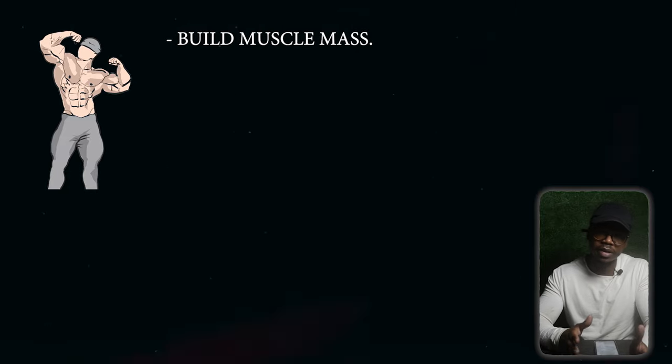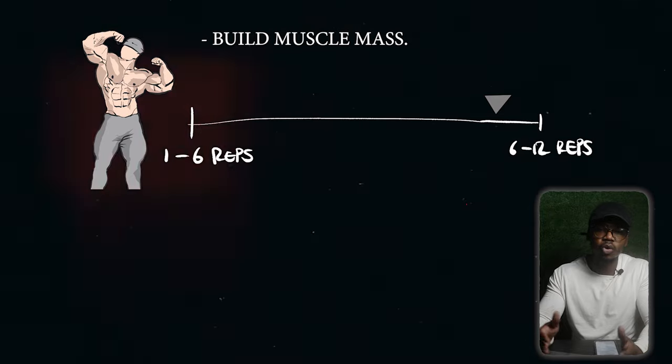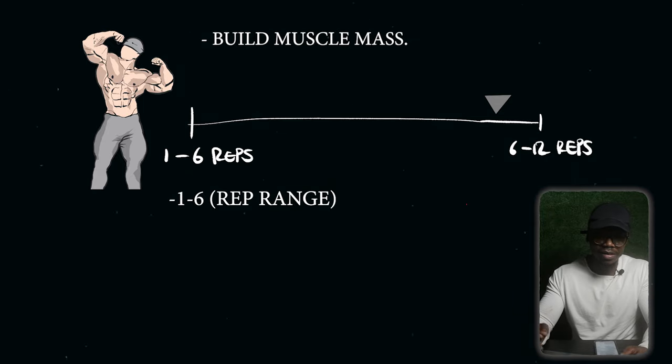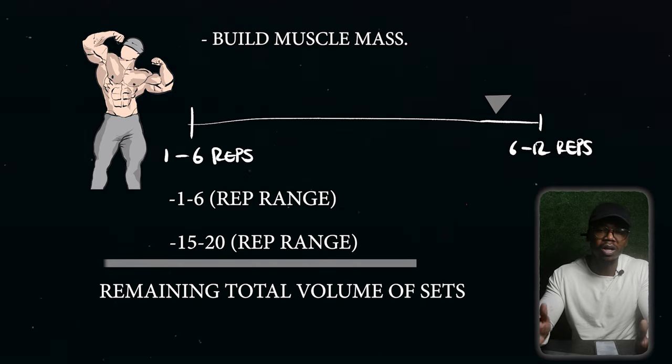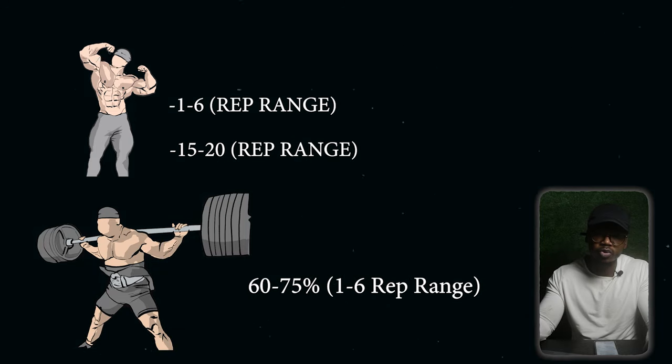This doesn't strictly apply equally to everyone — it depends on two factors: your goal and your training experience. If your priority is building muscle mass over strength, your rep range should lean more toward 6 to 12 reps, comprising 60 to 75% of total training volume, with the remaining volume spread across the 1 to 6 and 15 to 20 rep ranges. If your goal is strength rather than muscle mass, 60 to 75% of your volume should be in the 1 to 6 rep range with the remainder at 6 to 15 reps.